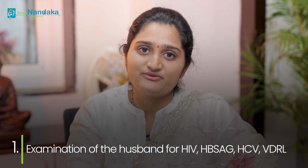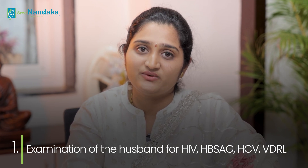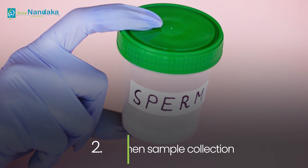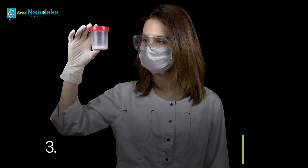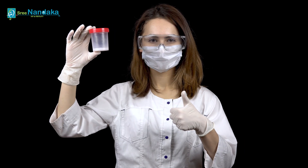Now let's get into the actual sperm freezing process. Firstly, the husband is examined for viral serology like HIV, HBsAg, HCV, and VDRL. Then the sperm sample container is given to the husband for collection of the sample. As soon as the sample is received, it is kept for liquefaction for at least 20 to 30 minutes.